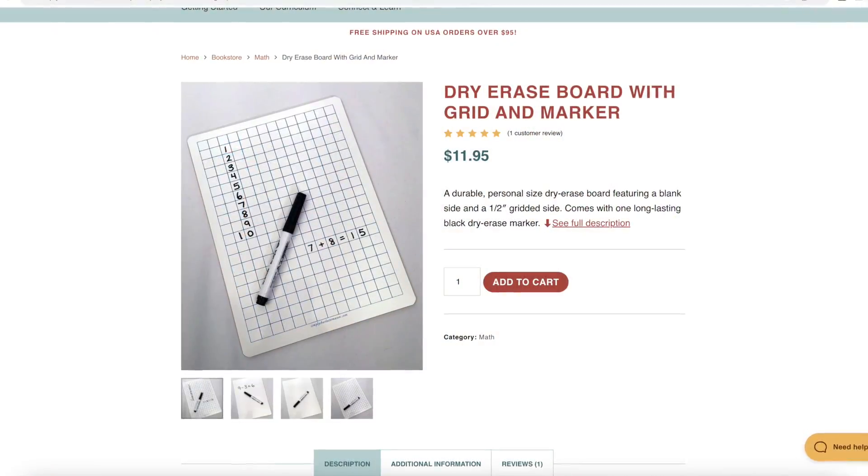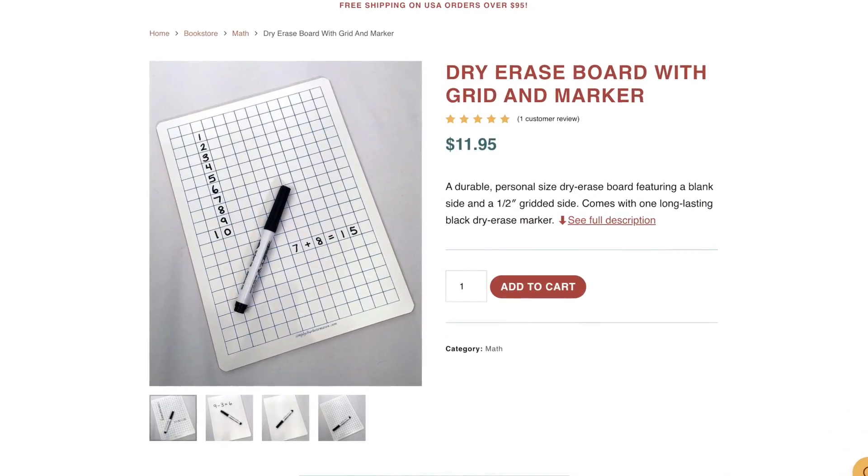For some of those — like if it's single digit — she doesn't need to write it. She can just figure it out mentally, or ones in the teens she can usually figure out mentally. If it's beyond that, there's also a slate that comes in the math box. So she'll use her slate, write down the problem, figure it out, and tell me the answer.